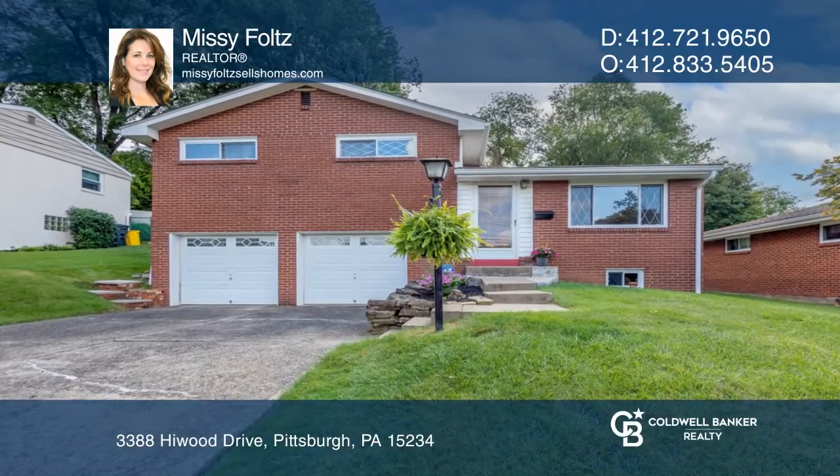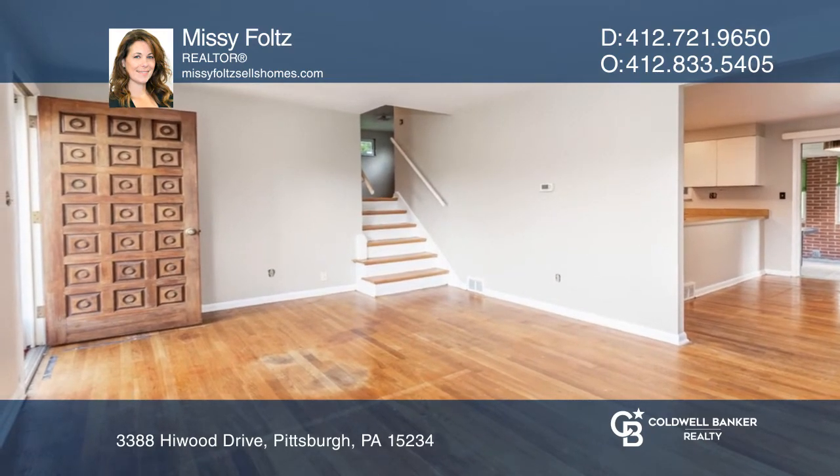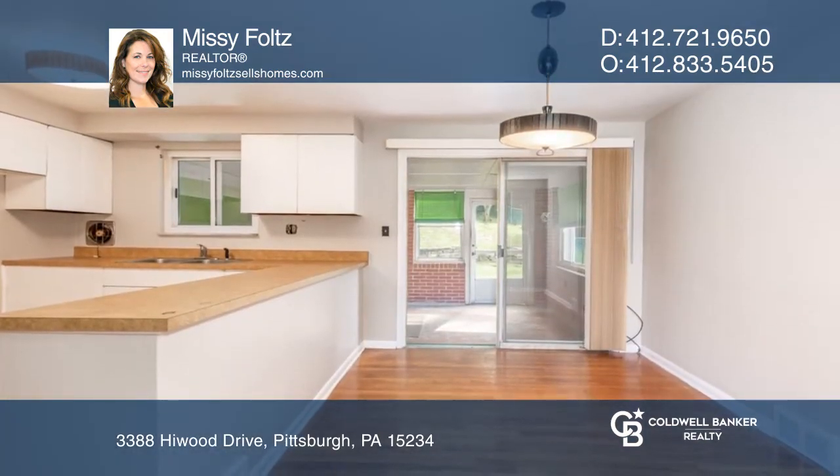This brick multi-level home is just waiting for you to make it your own. The spacious living room leads you to a separate dining room and kitchen.